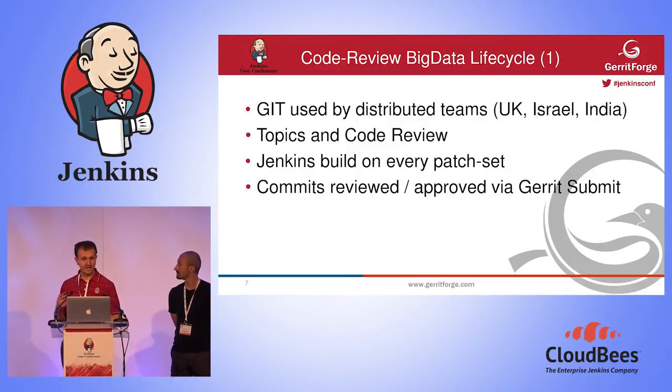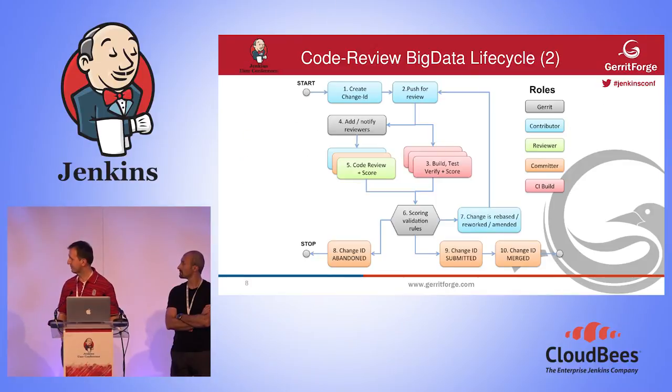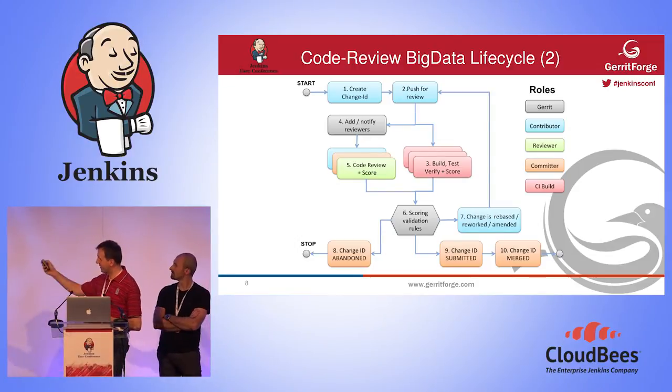We said: can we just automate everything with the glue that makes continuous delivery work — that is Jenkins? And that's why we're presenting at a Jenkins conference. I'm not going to describe the full flow because this is not just a talk about code review, but Stefano is going to show this in practice.